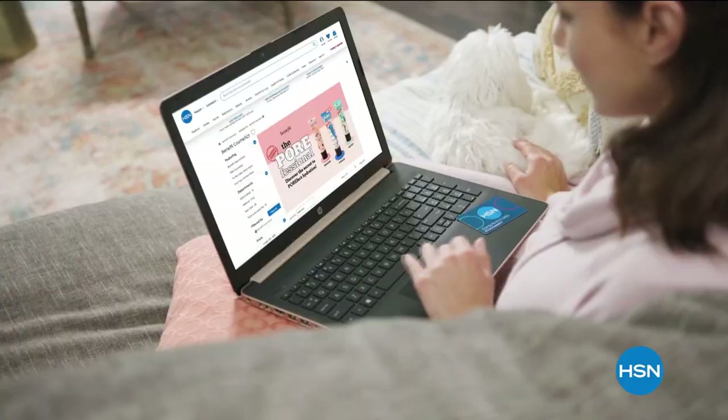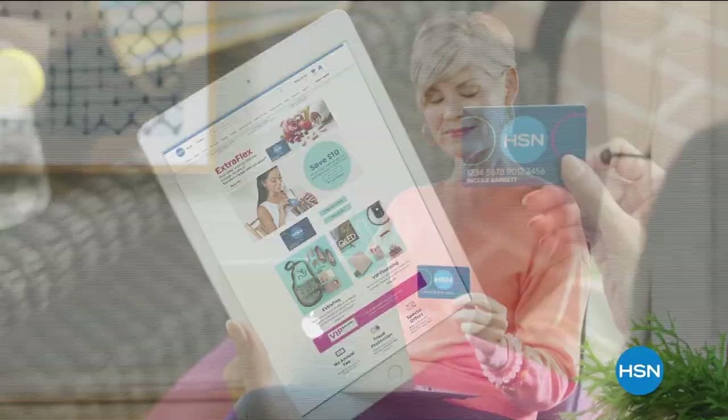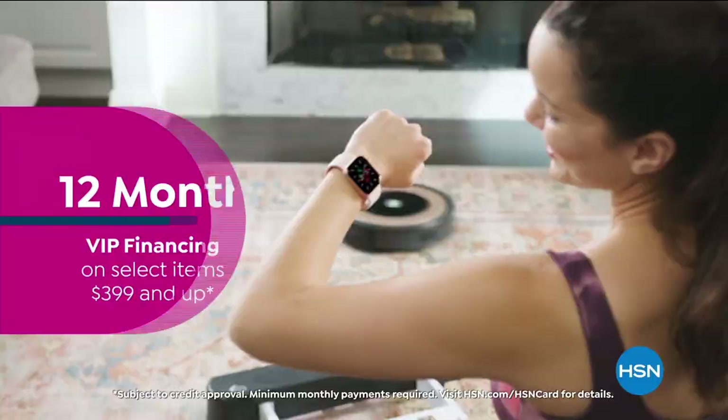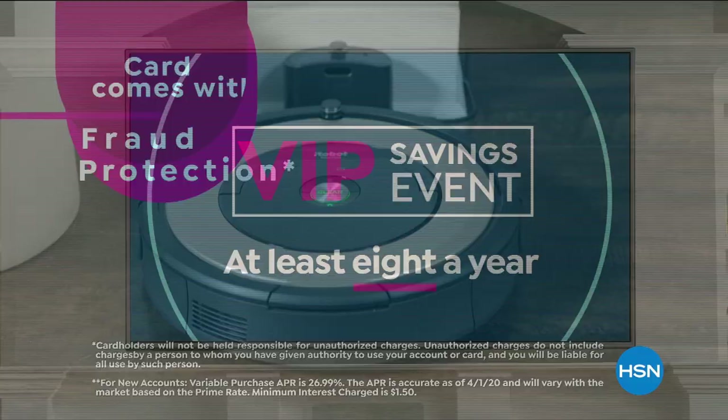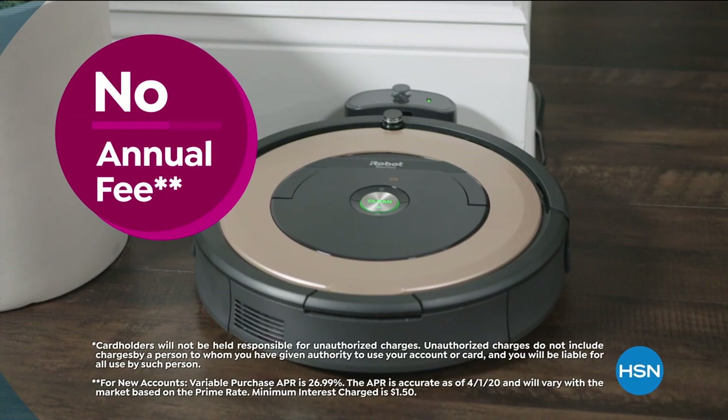Get the best deals on the things you love with the HSN Card. As an HSN Card VIP, you'll get all kinds of perks like 12-month VIP financing on select items, plus extra flex on beauty, jewelry, shoe, and fashion purchases all day, every day, and at least eight VIP savings events a year. Includes fraud protection and there's no annual fee. Apply now and instantly get $10 off when you're approved. Call 1-800-695-1418 or visit HSN.com/HSNcard.